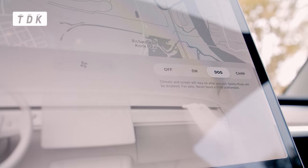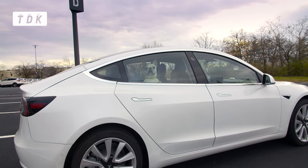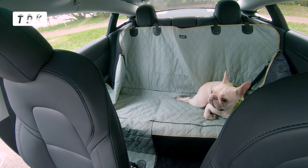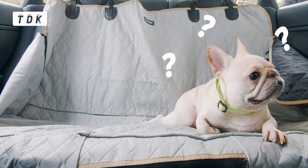Today I'll test Tesla's Dog Mode to see if it keeps your dog comfortable alone in the car. To test and see if this is legit, we're going to have our talent guide us. Help us — bye Kaiju!